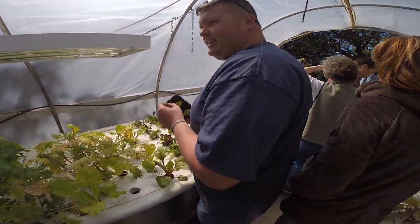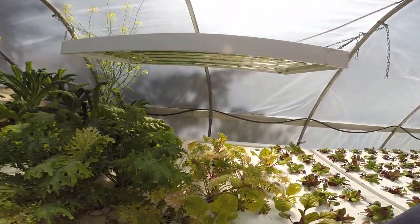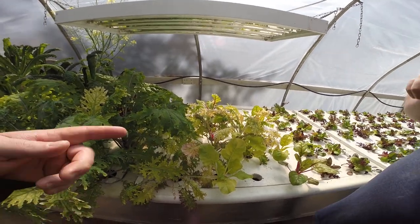Man, that is intense — what is this? This one is dino kale, this is curly kale. Curly kale? Yeah, we got some chards too.